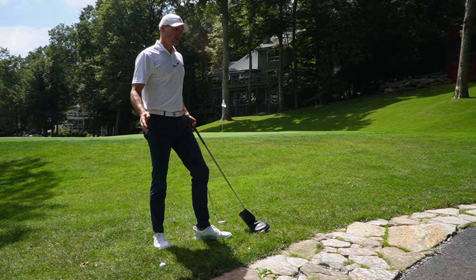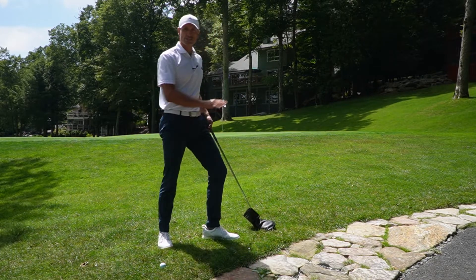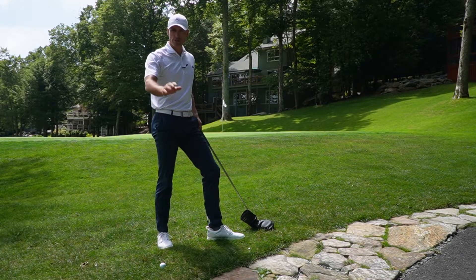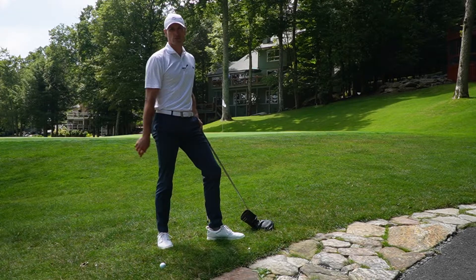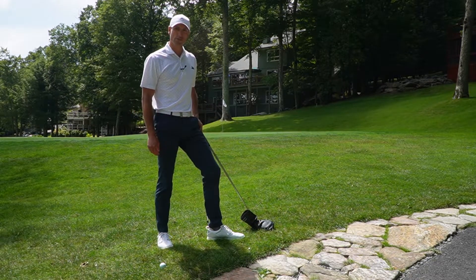The rocks have been placed out here on the edge of the cart path so that we don't wear down the edges of the path. So if you're turning around, you may have to use these rocks — that's what they're there for. But you also get relief from those rocks if your ball comes to rest on them when you're out on the golf course.